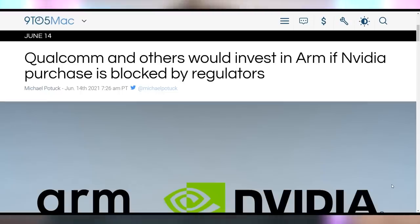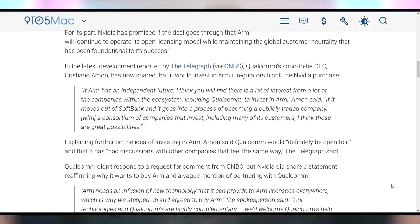In case NVIDIA wants to drop their purchase of ARM like they want to drop Windows 7 and Windows 8, Qualcomm has announced that they will step in. They're looking to invest in ARM — they don't want the monopoly that NVIDIA and ARM is inevitably going to create. They see the value in the ARM ecosystem and architecture, and they're willing to pick up the price tag and work with other companies to get a consortium going. So please, regulators, don't let NVIDIA do it, because Qualcomm needs this to survive.